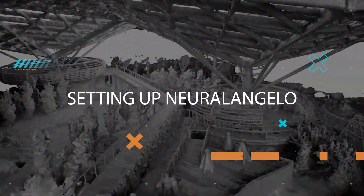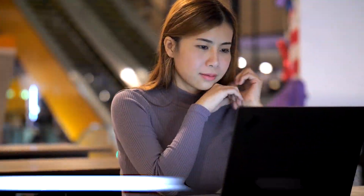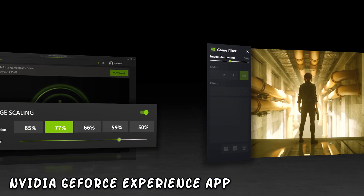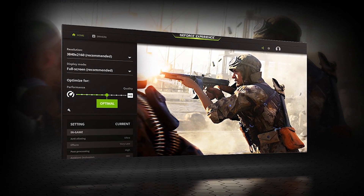Setting up Neuralangelo is a breeze. All you need is a compatible device, an internet connection, and the NVIDIA GeForce Experience app. Once you're set up, you can access your game library and start playing right away. It's that simple.